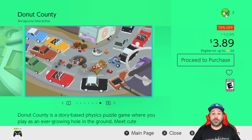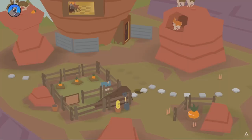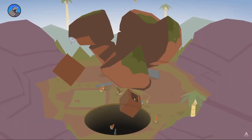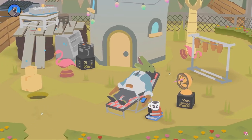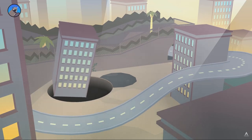Next on the list we have Donut County at 70% off for $3.89. This is honestly one of my favorite laid-back puzzle games on the Switch. The premise is super easy — you control a hole and your point is to suck in everything available on the stage. All you have to do is figure out where to put your attention first to manage to absorb all the items as your hole grows bigger and bigger.